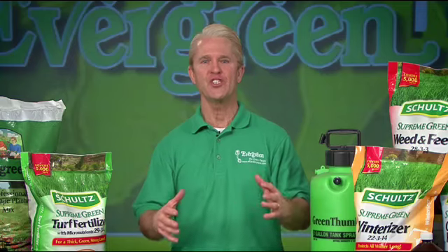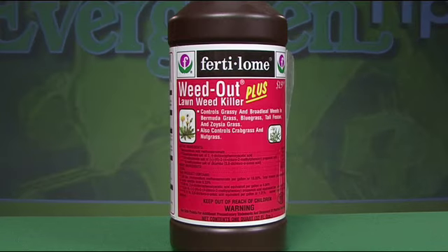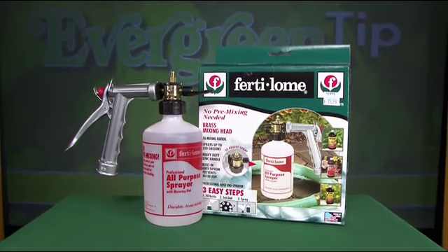If you have weeds and you don't want to fertilize, apply Fertilum Weed Out Plus to eliminate crabgrass, dandelions, clover and other broadleaf weeds. This product is easy to mix and easy to apply with a hose end sprayer.